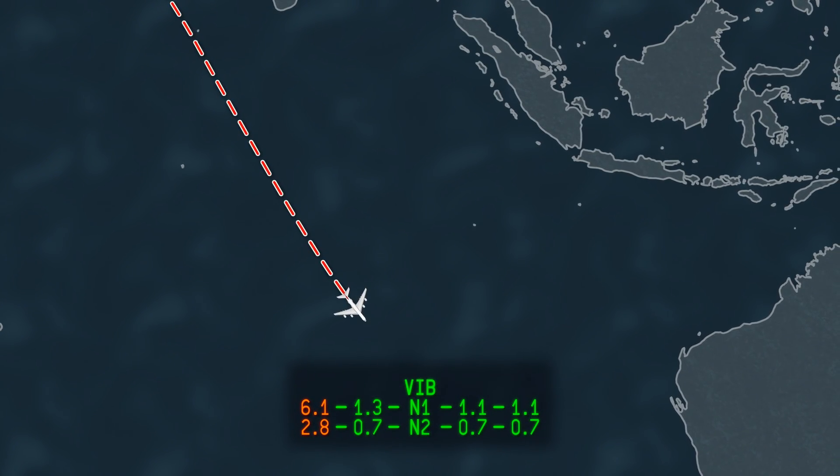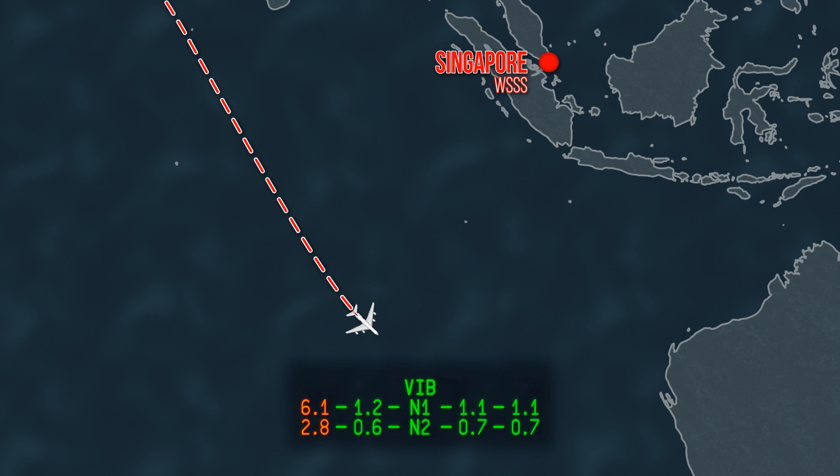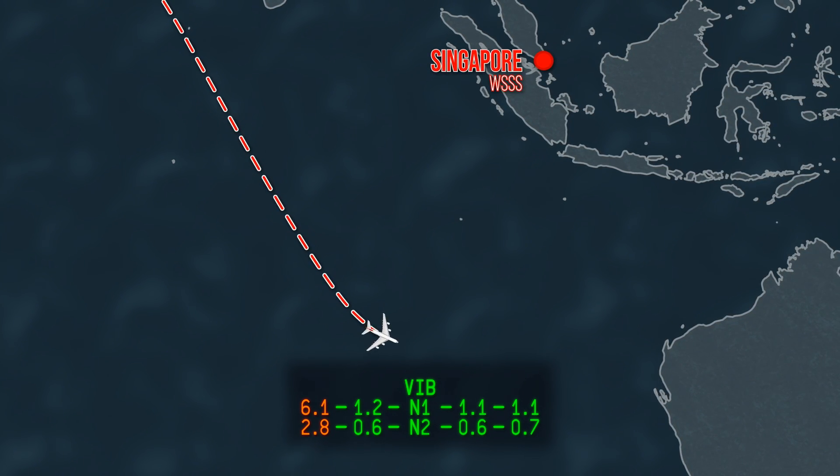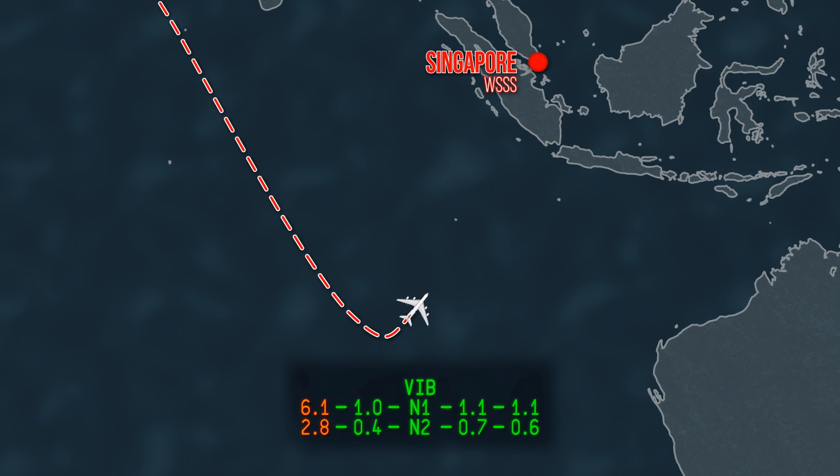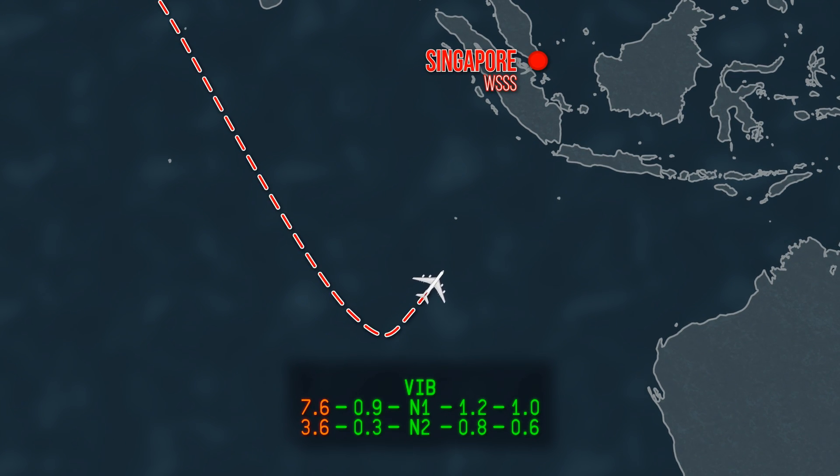The crew decides to divert to Singapore's Changi Airport. They make a left turn towards Singapore and descend to flight level 330. During this time, engine vibrations increase to 9 units, which prompts the crew to shut down the engine to prevent damage.